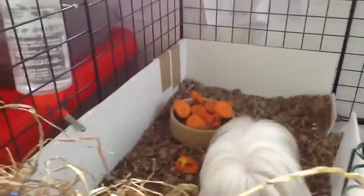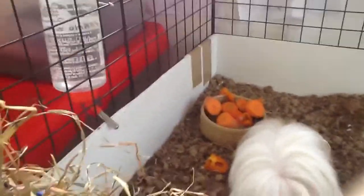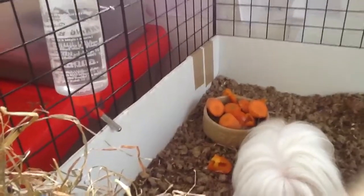Here's P, and here's Fluffy. I've just given them the veggies, which are carrots and peppers.